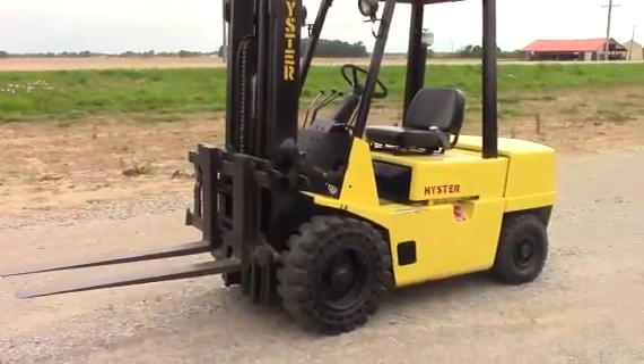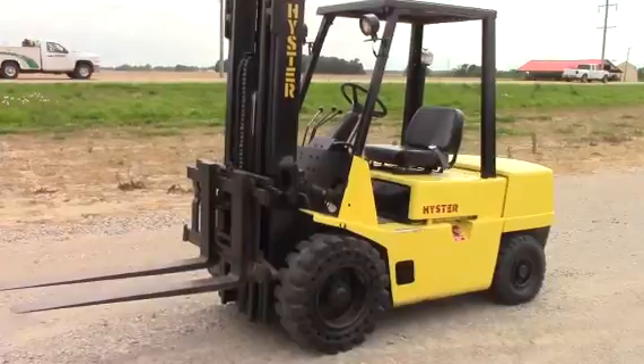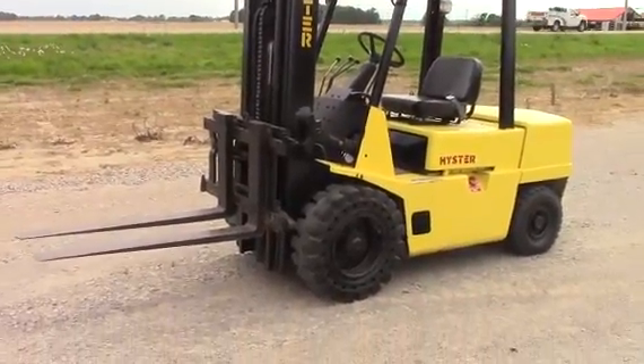We're going to do a full walk around on this unit, show you every side of it. Put an operator on it, run it through the paces, show you how she goes.